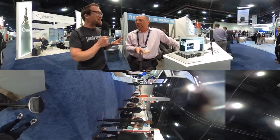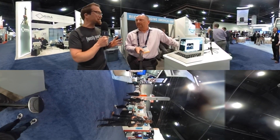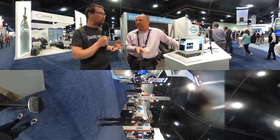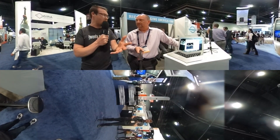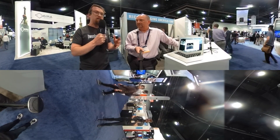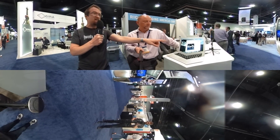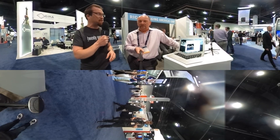I'm Bill Winterberg and I'm here with Ken at the Ricoh booth at the 2016 NAB Show. Ken, we've been using this Ricoh Theta S for a number of our broadcasts from Charles Schwab conferences, TD Ameritrade conferences. That works well when we can run the video through post-production, but what I see right here is the new ability to live stream using the Theta S. Can you tell me a little bit more about that?